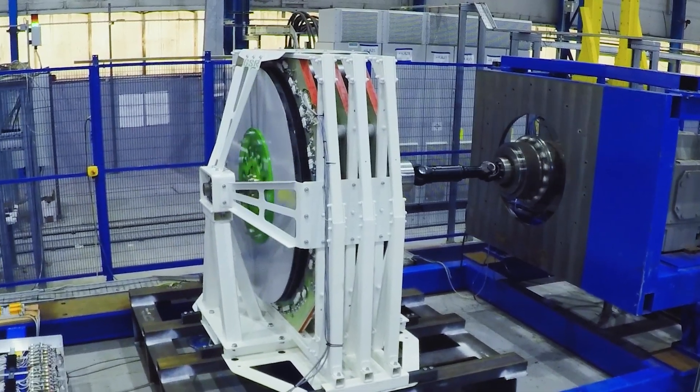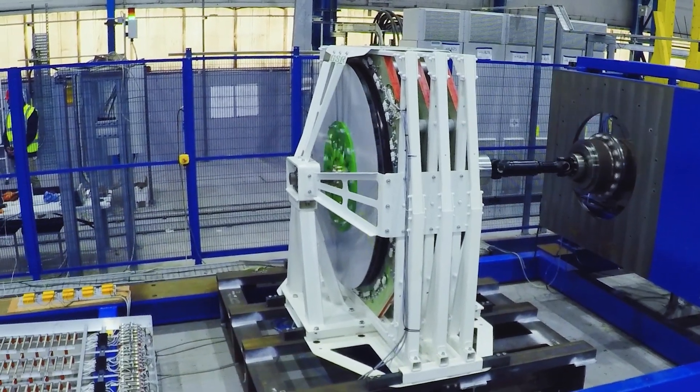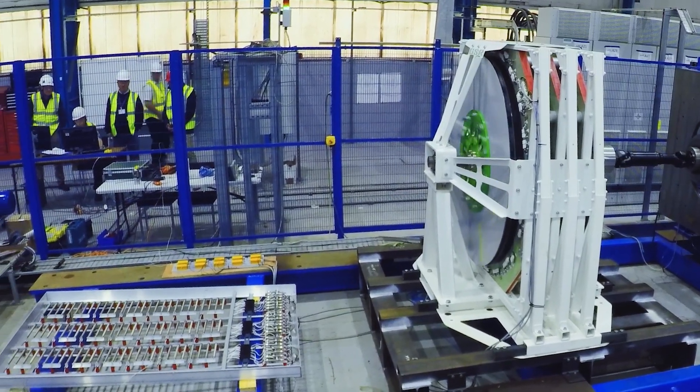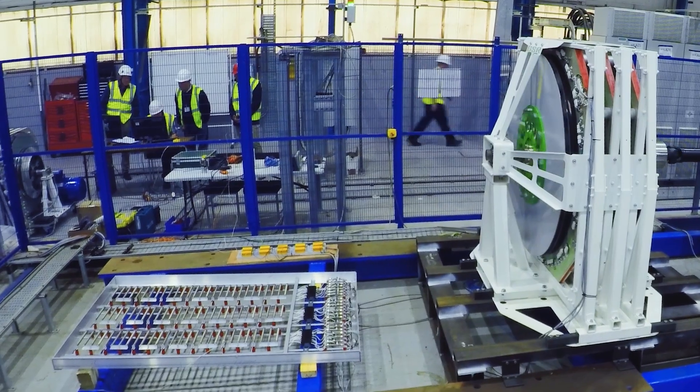We then signed a collaboration agreement with the Catapult and Warwick Manufacturing Group to build a 250 kilowatt direct-drive generator, with support of a £1.25 million grant from Innovate UK.